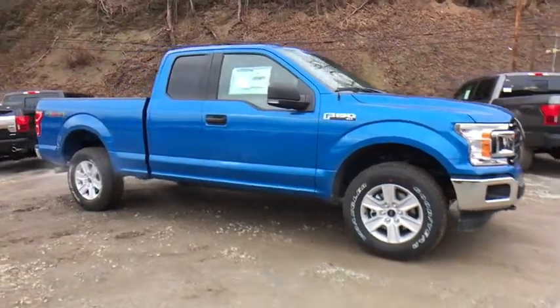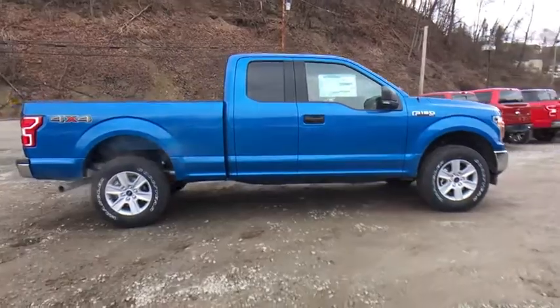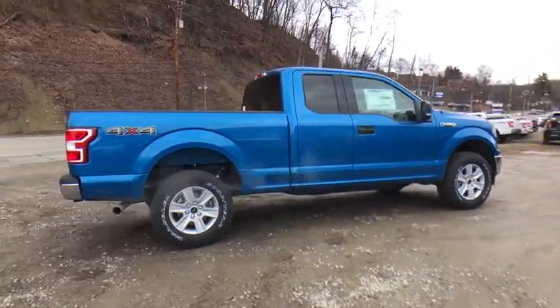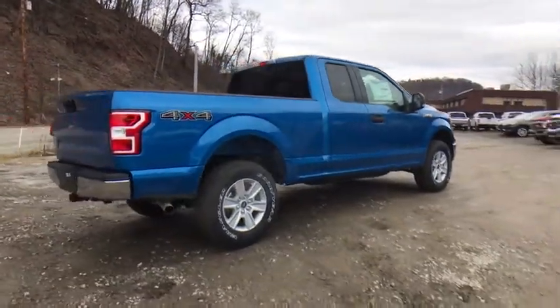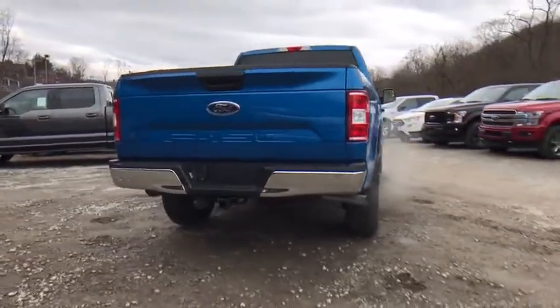We are pleased to show you the 2020 Ford F-150. A Ford F-150 knows how to handle any situation. It's built to follow orders. No whining. Here are some of this vehicle's great options.